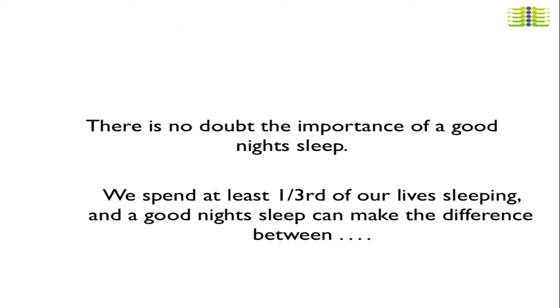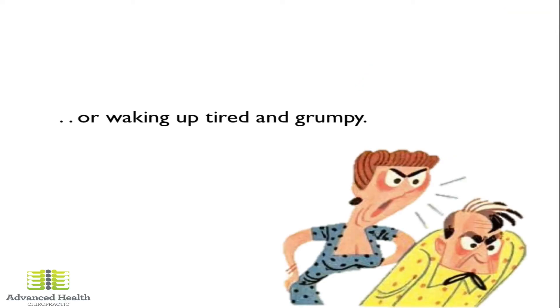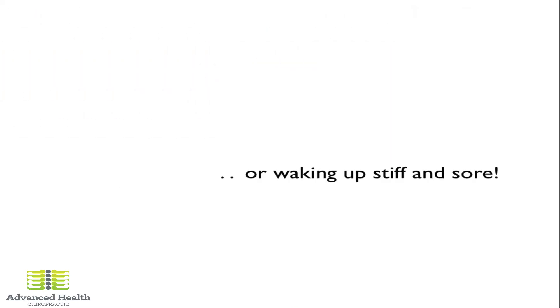There's no doubt of the importance of a good night's sleep. We spend at least one-third of our lives sleeping, and a good night's sleep can make the difference between waking up with energy and vigour, waking up tired and grumpy, waking up light and full of energy, or waking up stiff and sick.